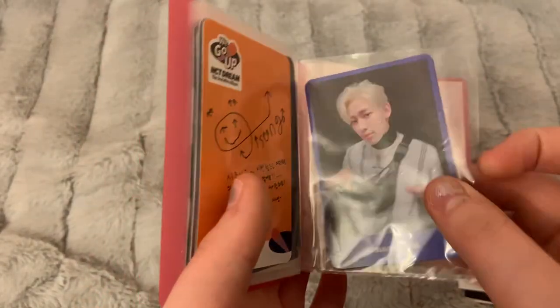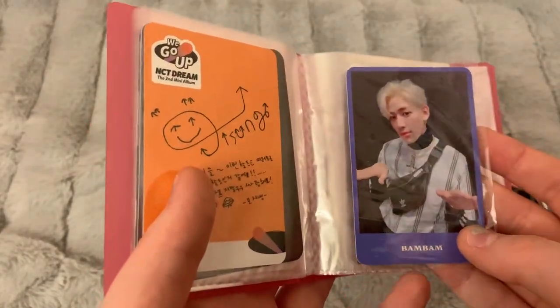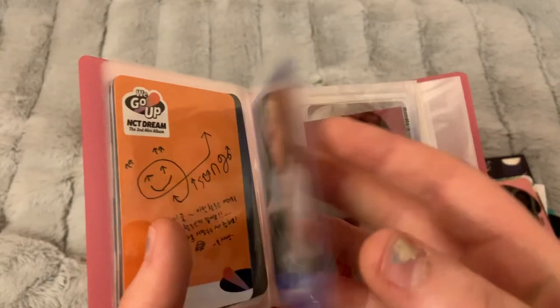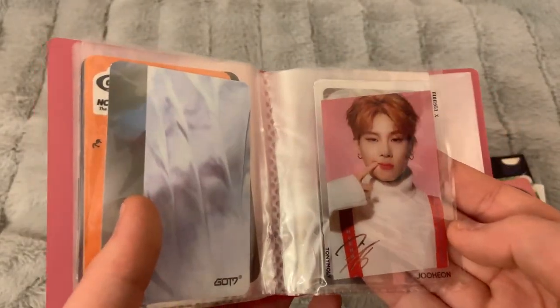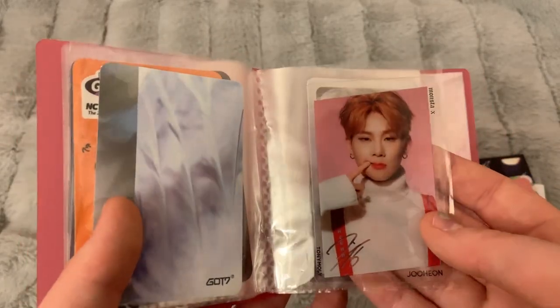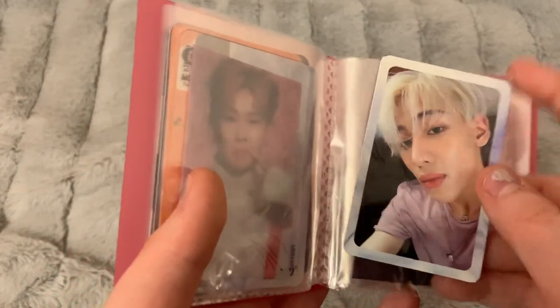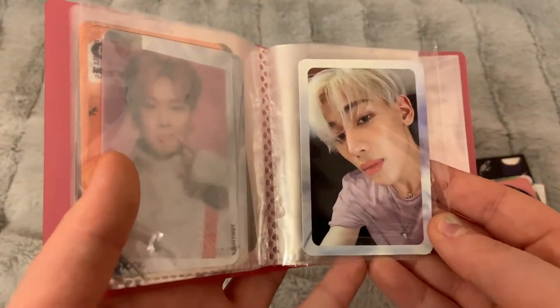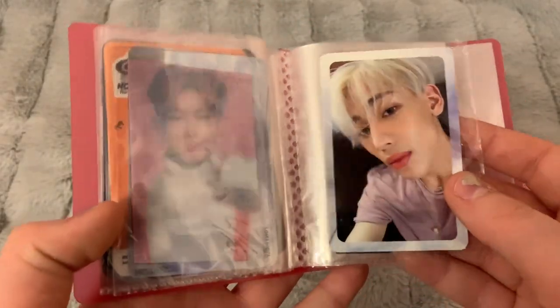I've got some GOT7 cards — BamBam's Present You, which I'm hoping to trade for a Jackson card I don't have. Then there's Juhoney's Tony Moly photocard — I'm hoping to trade for Wonho's, or just sell it for four dollars. And I have another BamBam Present You card I bought back when I thought I was going to collect OT7 — again hoping to trade it for a Jackson card, or possibly sell if interested.